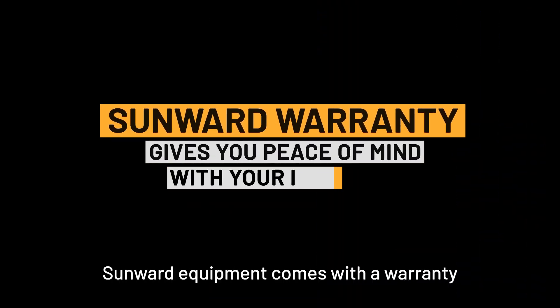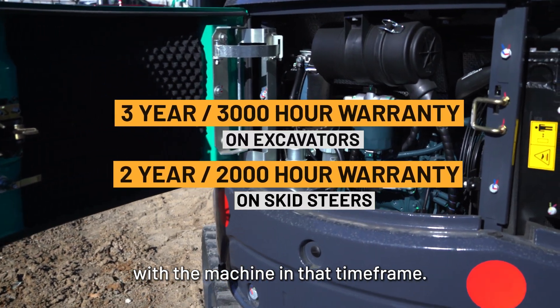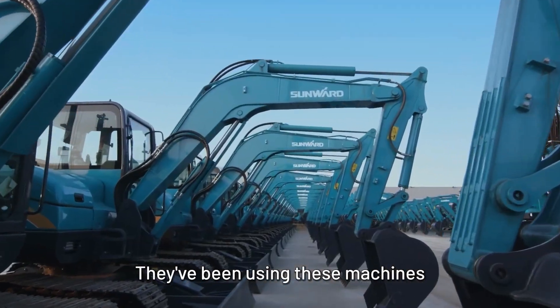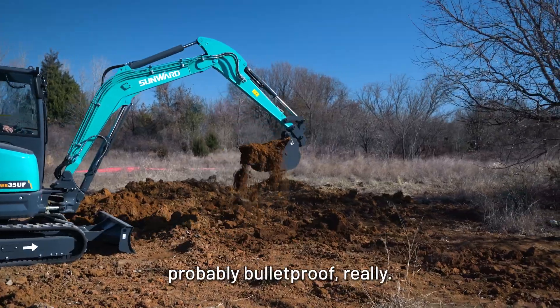Sunward equipment comes with a warranty to cover anything that would go wrong with the machine in that time frame. I think all the excavators are pretty good — they've been using these machines over in Europe for many, many years.